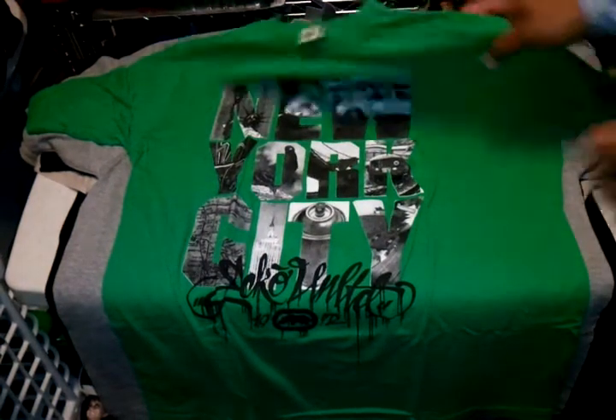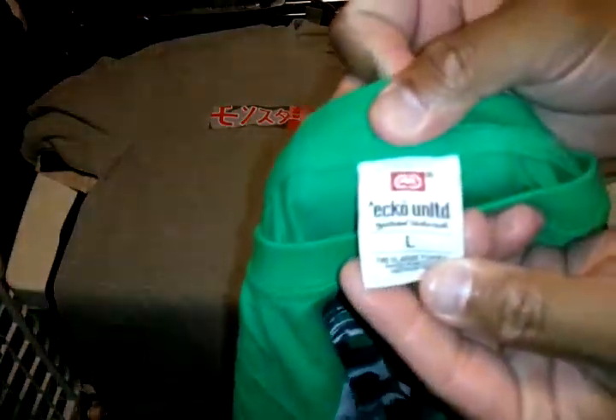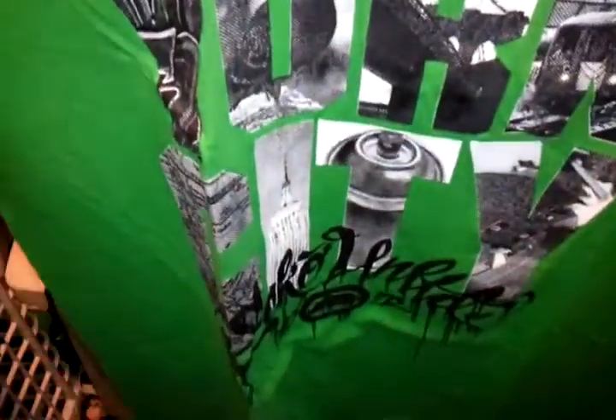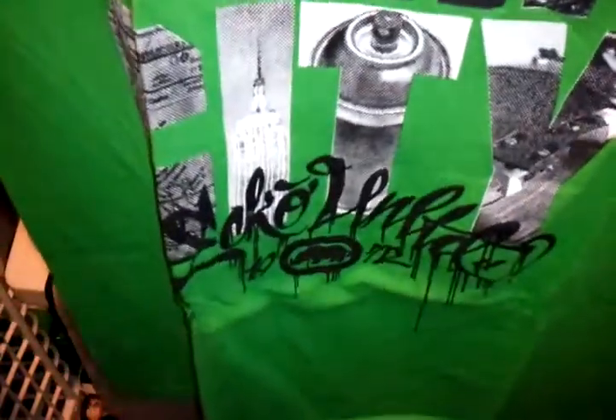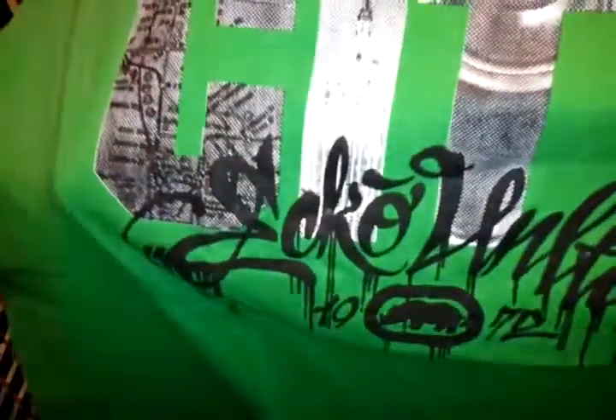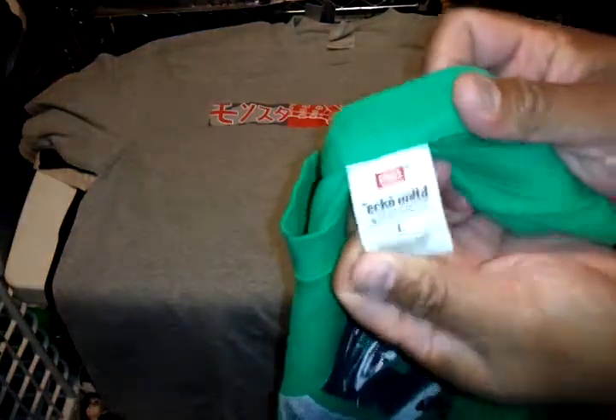Then we got an Echo Unlimited, size large — got a New York City graphic with some New York graphics on the front, 'Echo' at the bottom. It's green with 'NYC' on the back. Size large.